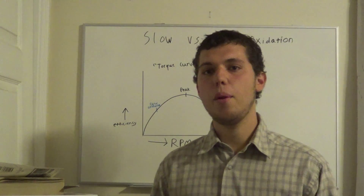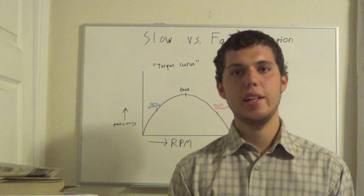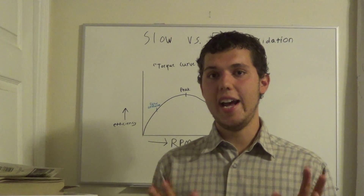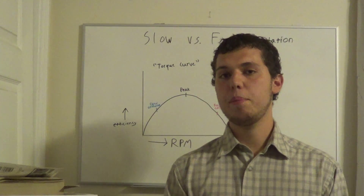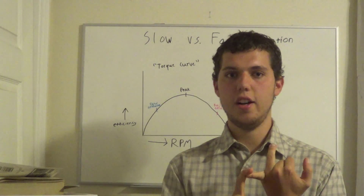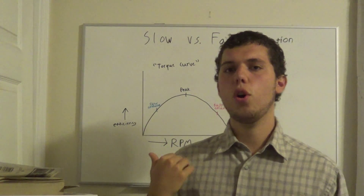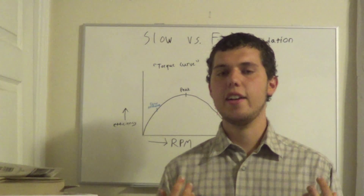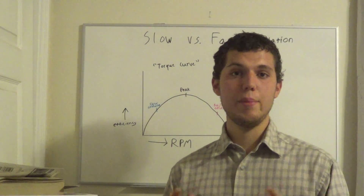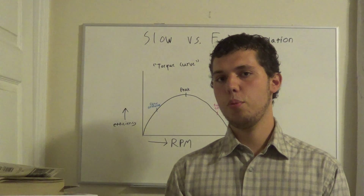One important thing to realize is that most people are slow oxidizers. Even people who appear to be in fast oxidation are usually in temporary fast oxidation. Only about ten percent of the population are true fast oxidizers. A lot of people showing fast oxidation are experiencing it due to stress — their adrenals are over-activated — or they have toxic metals accumulating that constantly stimulate the adrenals.